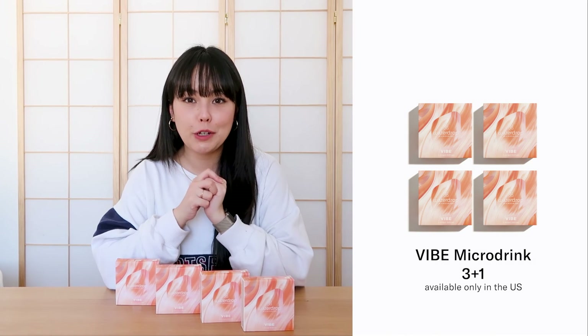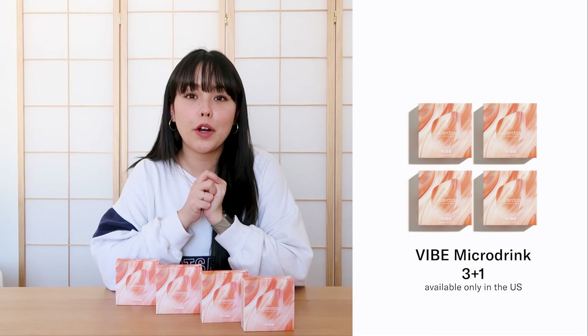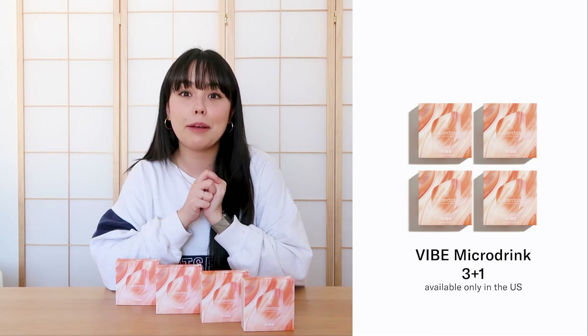Since Sky isn't available in the US right now, we have our Vibe 3-plus-1 set for you. Vibe is also one of our community favorites — it's our summer flavor, so cooling and refreshing. It's a blend of fasalis, peppermint, and rosemary, making it super minty. Vibe with some ice cubes is the best thing on a hot summer day. You can add a slice of cucumber or use it to make a mocktail — last year we did some very cool mocktail recipes with Vibe that you should check out.